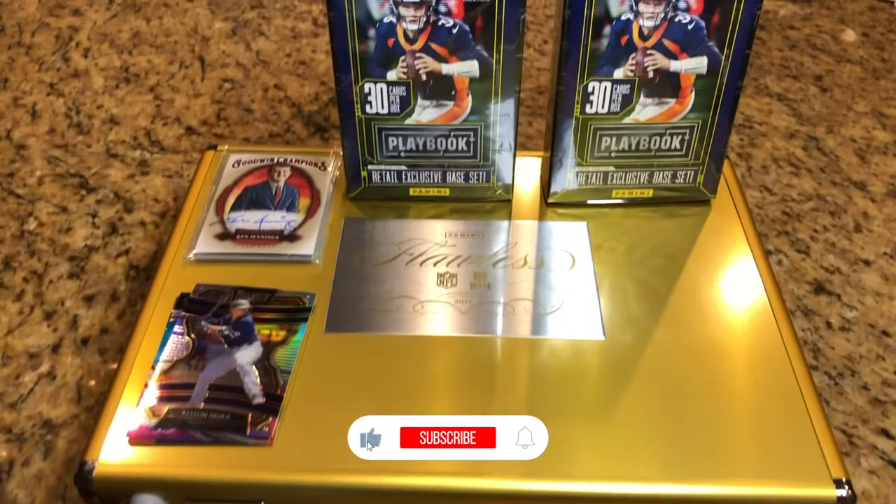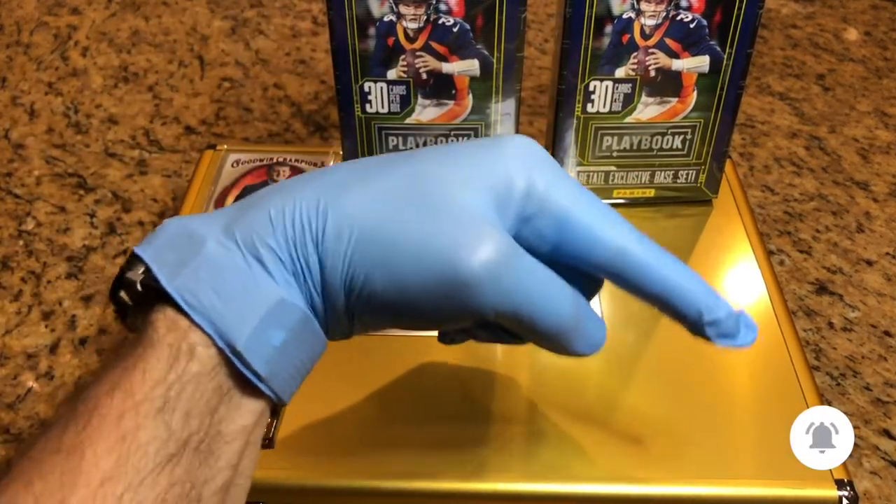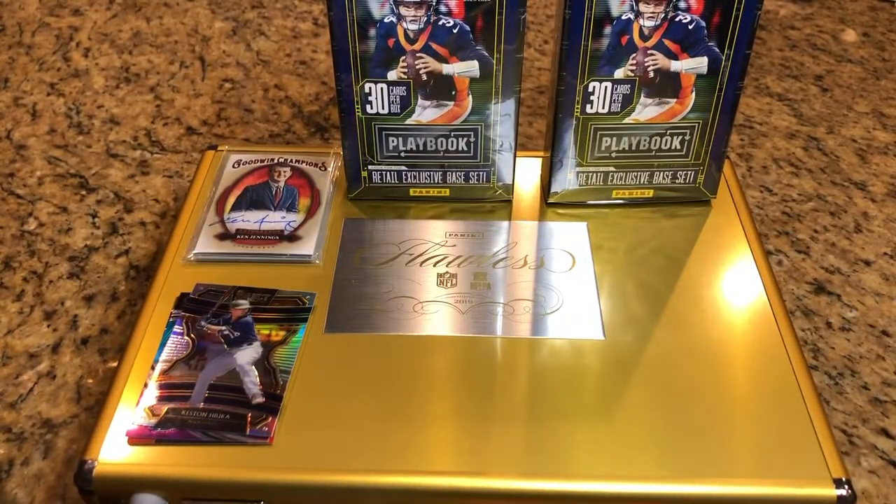Hey everyone, Hobby Box Break here. Do me a favor, hit that like and subscribe button and don't forget to hit that bell on the bottom right-hand corner there. That'll keep you up to date with all our Hobby Box Breaks.